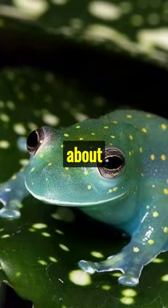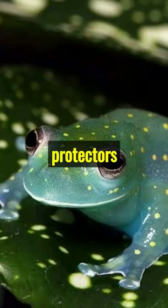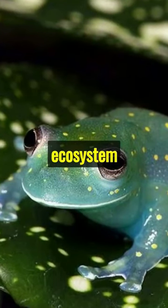But it's not just about looks. Glass frogs are also protectors of the environment, acting as indicators of ecosystem health.